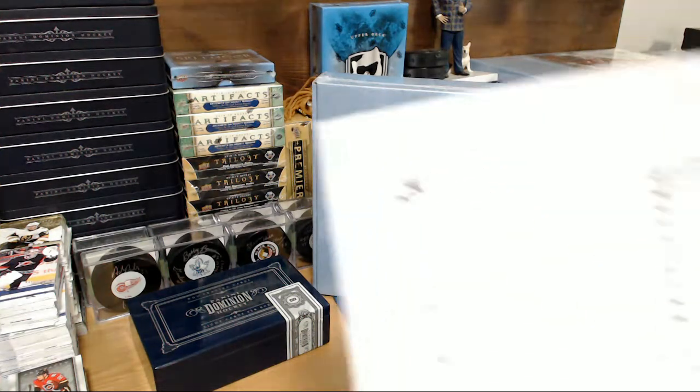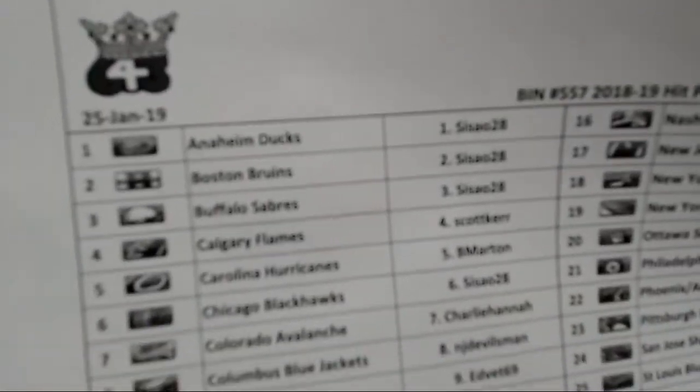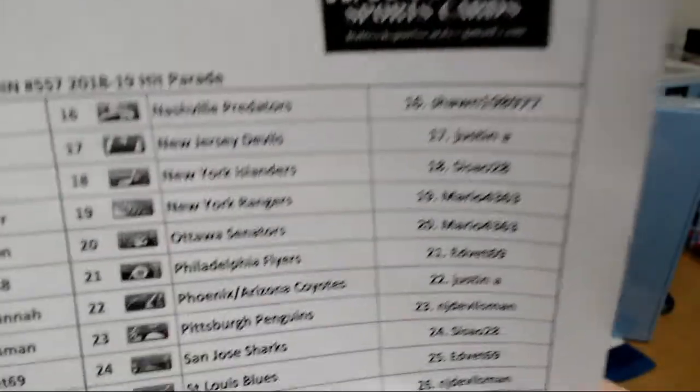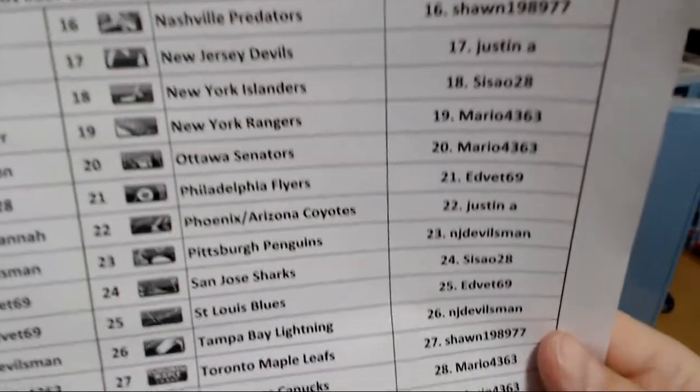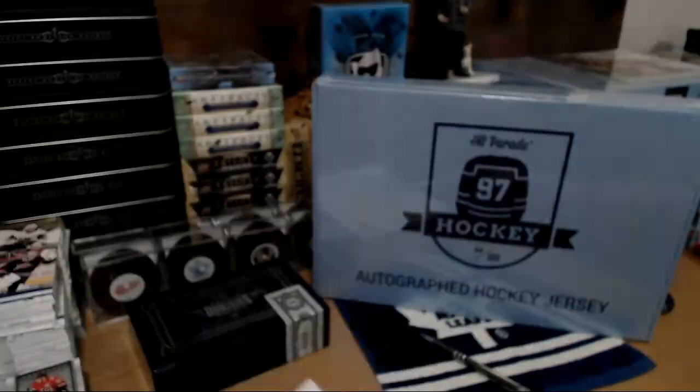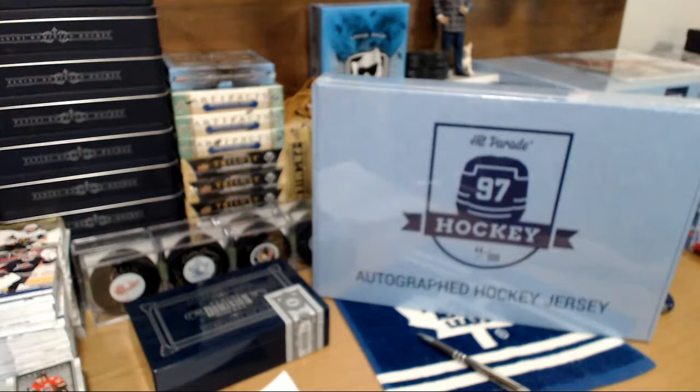Here is your team list after the random. I'll show you guys — you don't have to memorize what you have, but I'll show you once we see the jersey. If it's a non-NHL jersey, it goes to the team that that player played the most games for. If it's a player that's never played in the NHL, it's random among all.